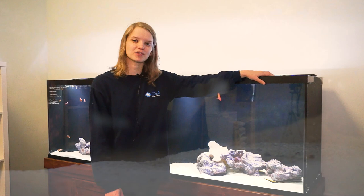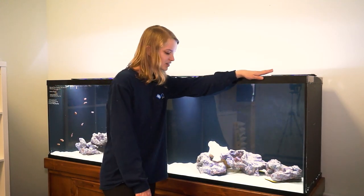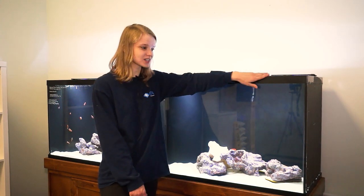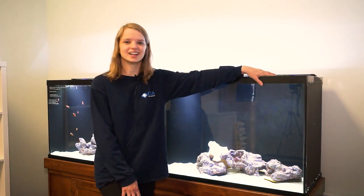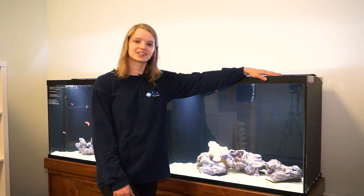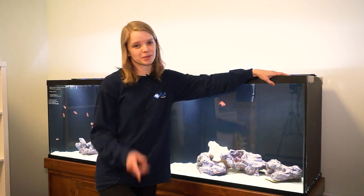Thank you guys so much for watching another episode of Ocean State Aquatics TV. I'm Salty Alley here at our Wakefield location. Definitely come in and check this guy out, even if you don't have a saltwater tank — just to see one. And if you've got a nice long reef tank and you want one, come on in and we'll talk about it. Thank you guys so much, and you know what to do — keep it salty today, baby!